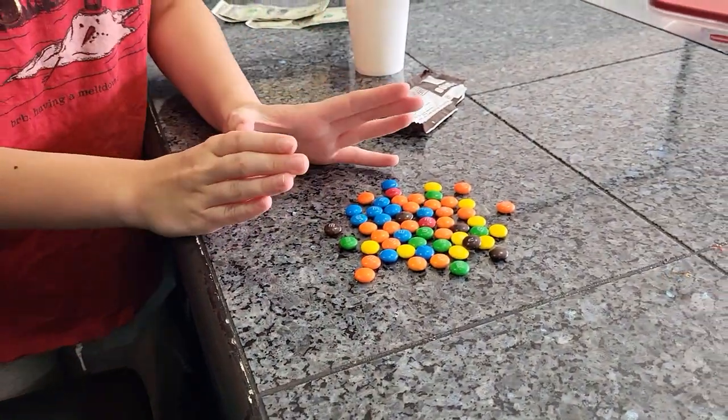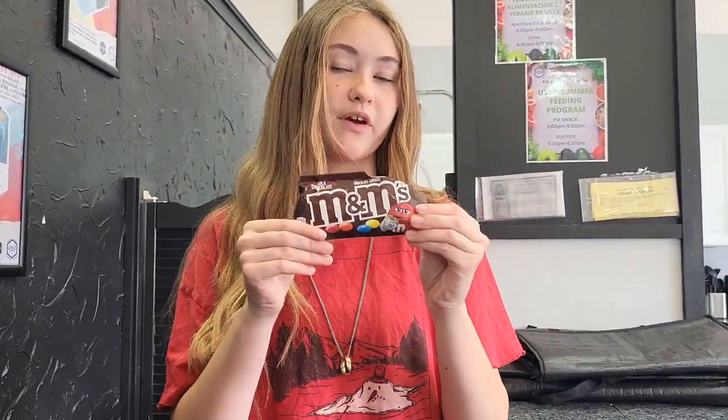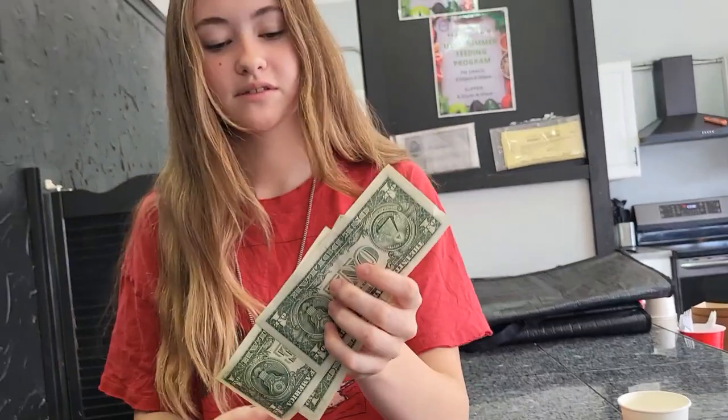The vending machine calculated out to be 55 M&Ms and the quarter dispenser turned out to be 58 and a half. So technically if you want more, by the very least amount, the quarter dispenser might be a better option. But if you want a more sanitary and cleaner option, then the vending machine would be a very good idea. Also, if you have dollars you can't use them on a quarter dispenser, but if you have quarters you can use those on both a quarter dispenser and a vending machine. So the better option in my opinion is the vending machine.